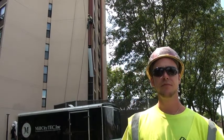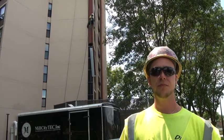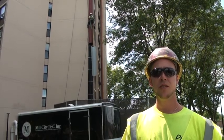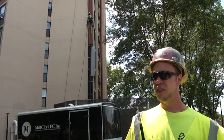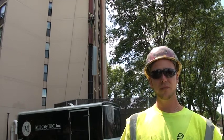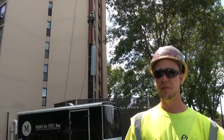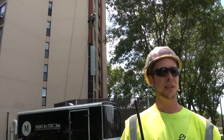We're based out of Fridley, in the Twin Cities area. We work for all the carriers. There are about nine cell tower crews right now and we travel constantly — I've been all the way out to Pennsylvania, Missouri, and all in between.